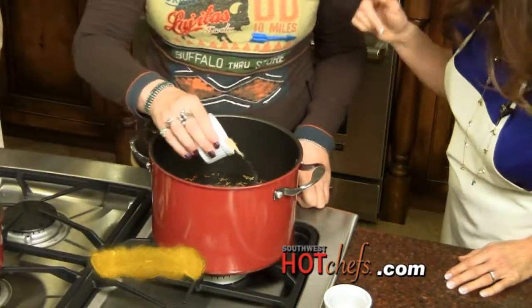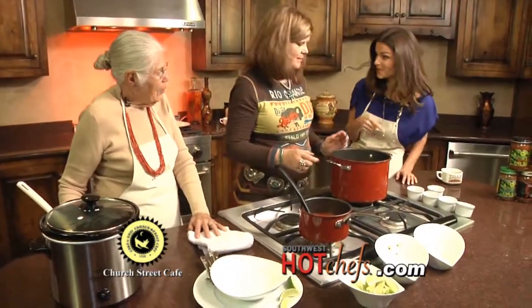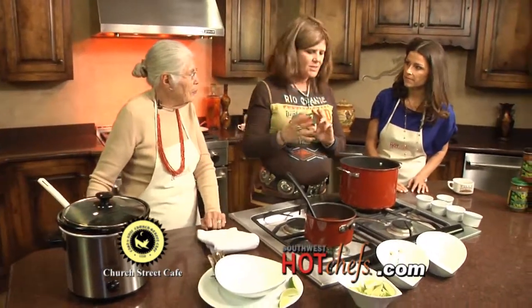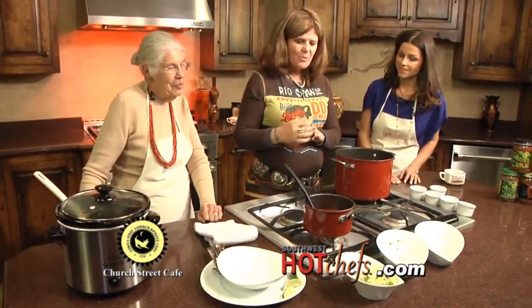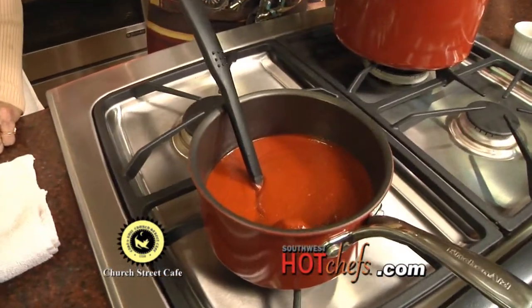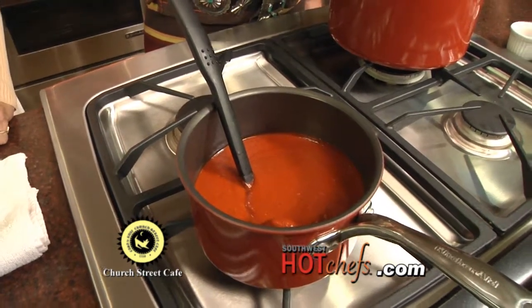This recipe — your recipe for pasole — is on our website at SouthwestHotChefs.com, and you can make this pasole just like you get at Church Street Cafe. You can keep it simmering all day or put it in a crock pot on low, and by the time you get home — or get back from mass like my mom does — it's ready. We like to cook the red chili on the side, because a lot of times there are children or somebody who doesn't want a really hot spice in their soup, so we put it on the side.